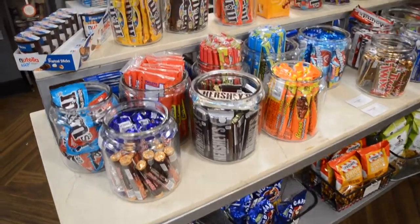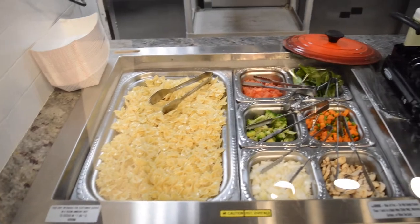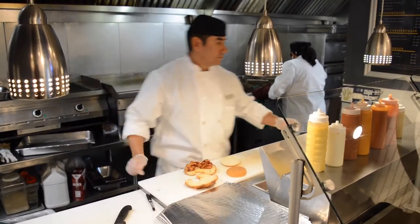This side of the pub is where you can find all your snacks, and this side has all the hot ones. We also have a Starbucks conveniently located on campus.